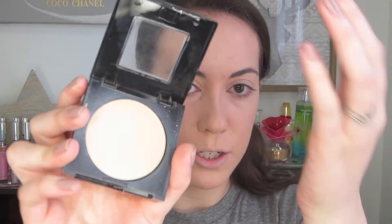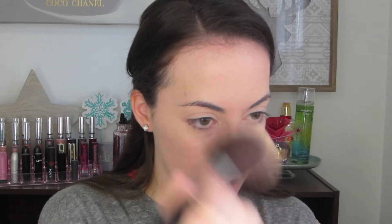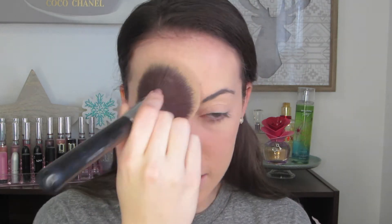Now to set everything, I'm using this Maybelline Fit Me matte and poreless powder in the shade 120 Classic Ivory. I've used this before and I really like it. I usually use the Rimmel Stay Matte Powder in the shade Translucent — I love that one because it doesn't give too much extra coverage. So I feel like I'm not putting tons of layers on my face, but this Maybelline one is really nice too. It's very, very lightweight and it just gives like a flush of color.